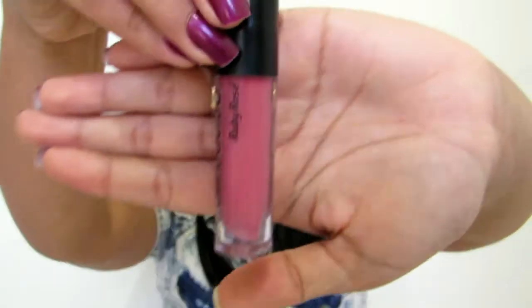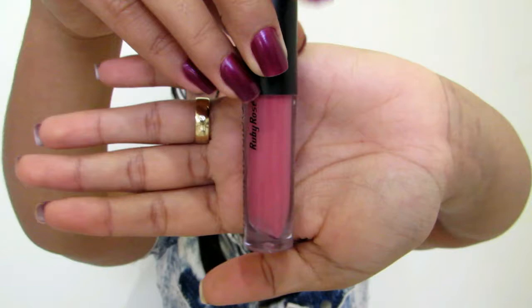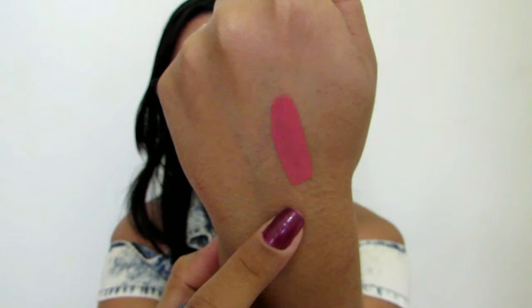Próxima cor é a número 10, que é esse coralzinho — um nude coralzinho lindo. Ele foi para os meus favoritos no mês de outubro. Eu usei muito esse batom, amei demais a cor. A forma de aplicação é super fácil. Olha que lindo — é um coralzinho maravilhoso. Super pigmentado, eu só precisei passar uma camadinha e já ficou perfeito.